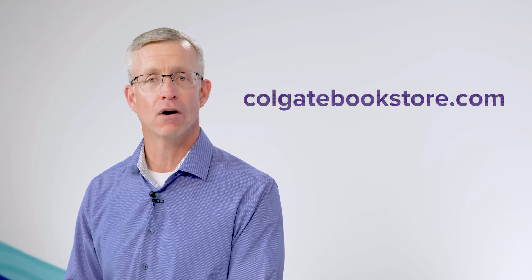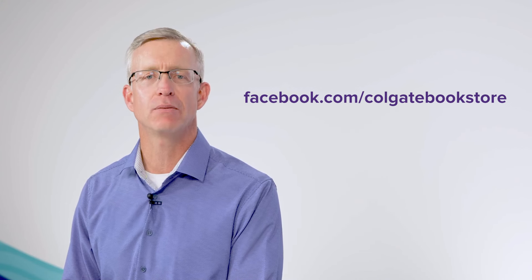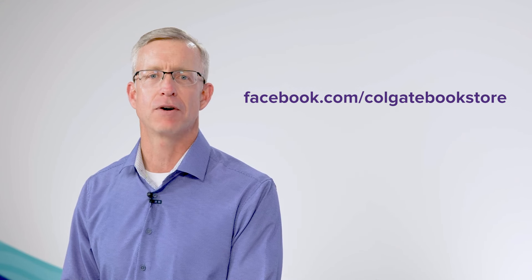Thanks, Lisa. You can load up on all your Colgate swag at colgatebookstore.com or visit facebook.com/colgatebookstore for all their upcoming events.